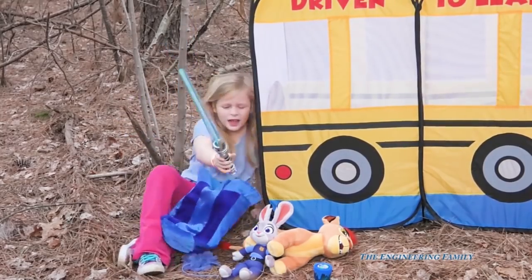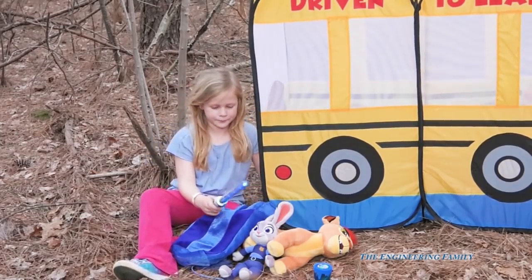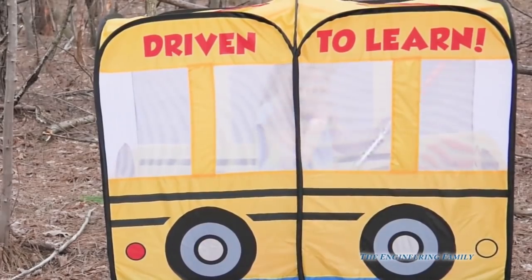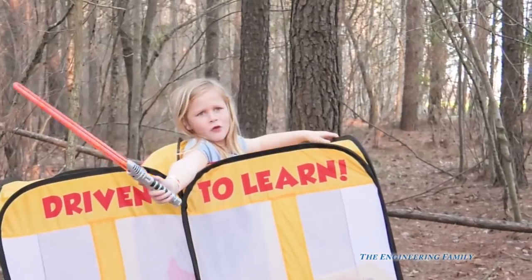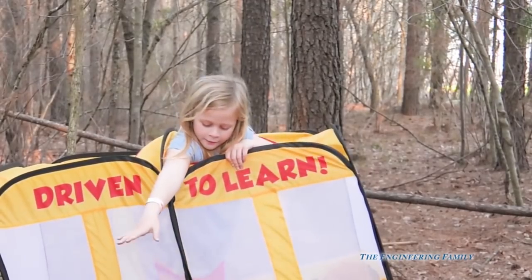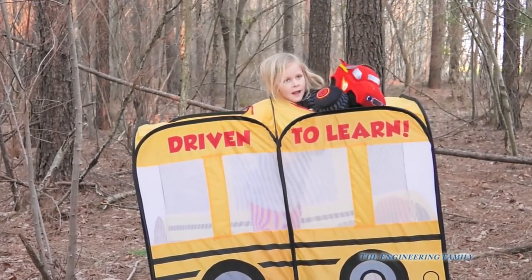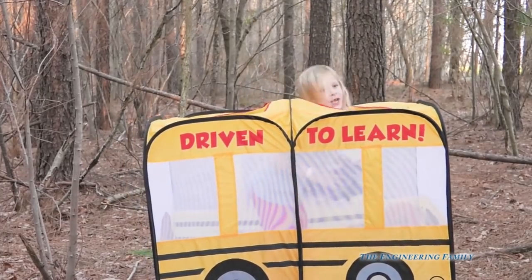Look at that — it's a lightsaber! They're probably taking that for show and tell. I think I see another one. I'm Darth Vader against Luke Skywalker. Whoa, there's another one in there — that's two lightsabers in that school bus! Cool, is there anything else in there? It's Blaze and the Monster Machine! It's about to do a flip. Oh, he did do a flip — that's pretty fun. What else is in there?